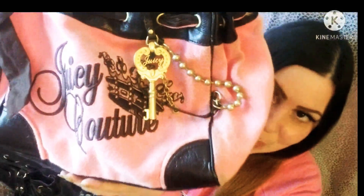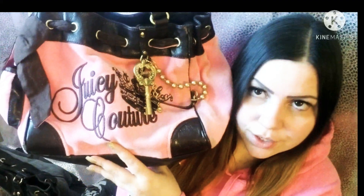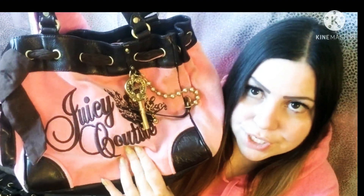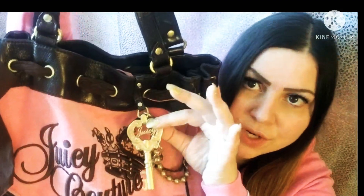This is my second Juicy Couture bag. It actually matches with me, so I can just put this on and go. It is really, really pretty and it is pink and brown. It has a little locket in the front. Juicy Couture has always been one of my favorite brands.